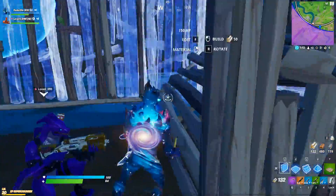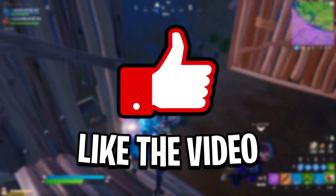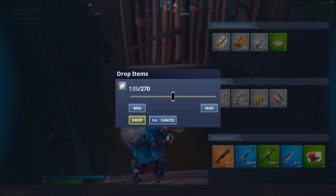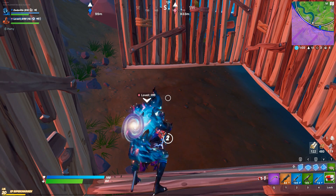That's all I've got for today. I'm really hoping that this video has helped you out. If it has, feel free to like the video, subscribe to the channel, and use code life in the Fortnite item shop. Doing any of those would be really appreciated. Hope to see you all in the next video. Thanks for watching. Peace.